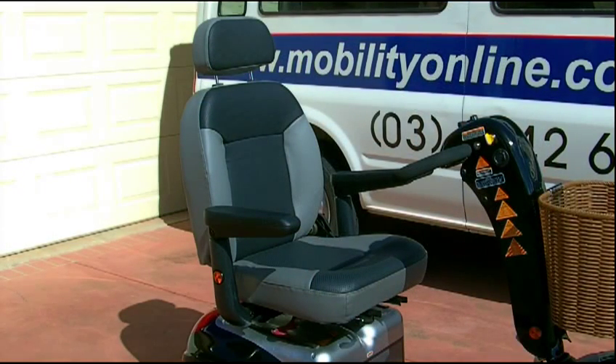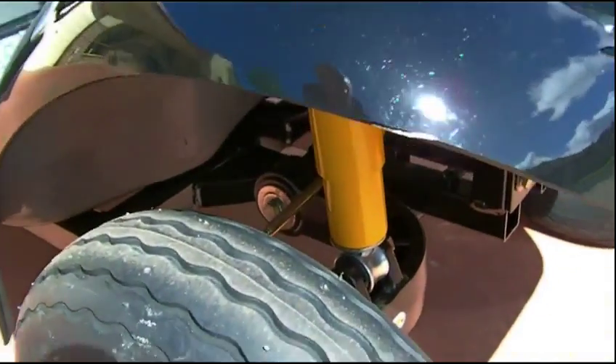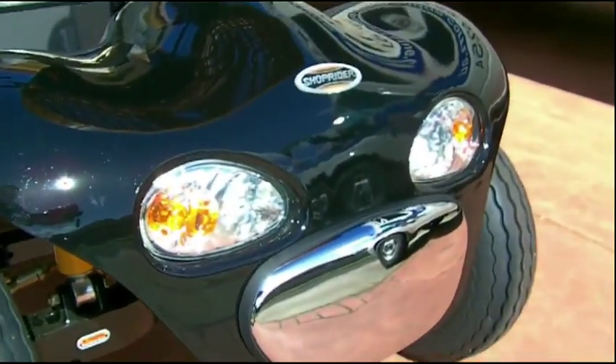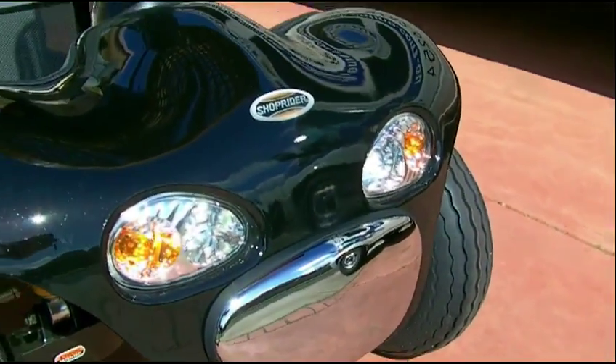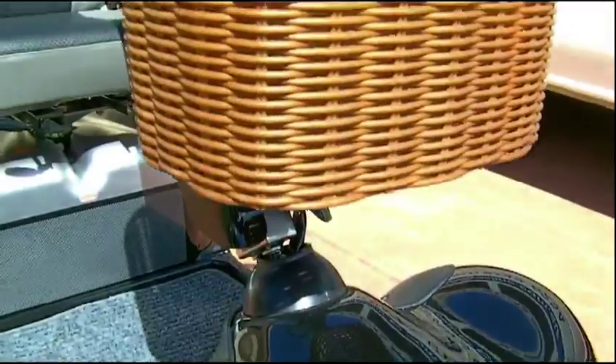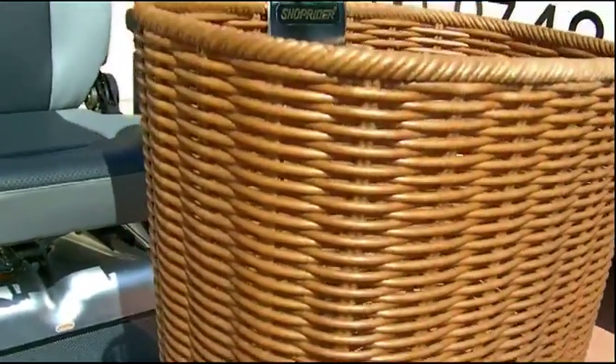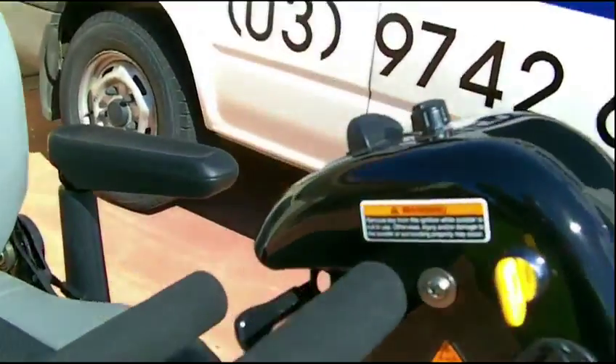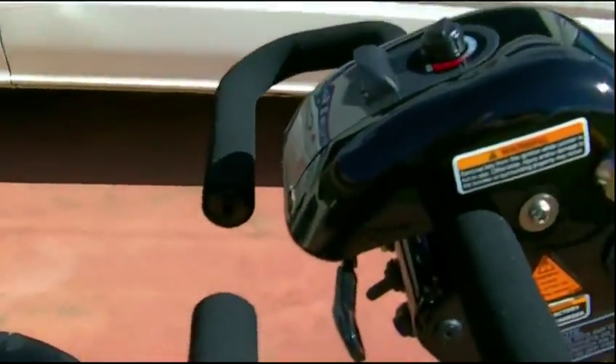Really comfortable seat for those many hours of being out enjoying yourself on this scooter. Big fat pneumatic tires, suspension, lights to get you home at night, good-looking machine at the front, an extra deep basket, loop-handled steering, very easy-to-use controls, very visible.